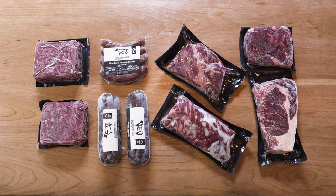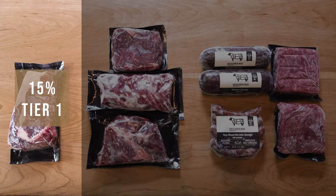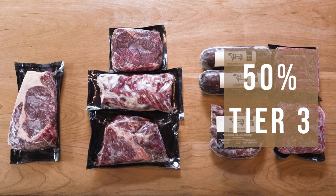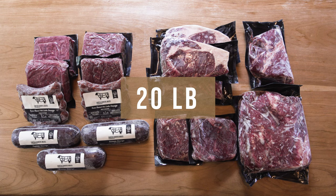Your Bighorn Box will be broken down 50% into steak and 50% into grinds. You will get 15% tier one steaks, 35% tier two steaks, and 50% tier three, which is our grinds and sausages. Our Bighorn Boxes come in 5, 10, and 20 pound boxes.